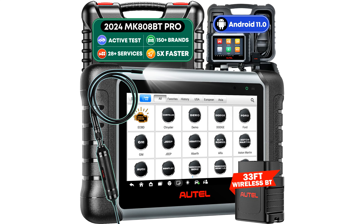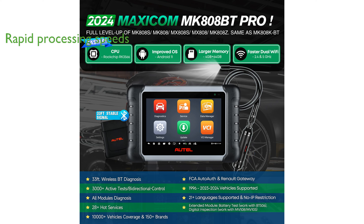The Autel MK-808BT Pro Scan Tool is a cutting-edge automotive diagnostic device designed to deliver a seamless and efficient experience for car enthusiasts and professionals alike. Equipped with the latest Android 11 operating system, this tool ensures rapid processing speeds and broader vehicle compatibility from 1996 to 2024. With an impressive bi-directional control feature,